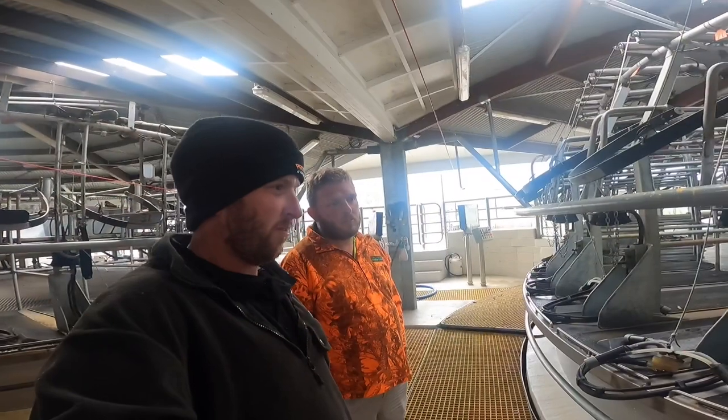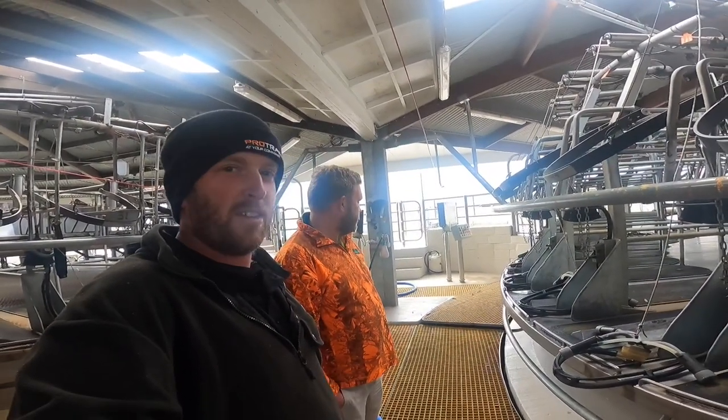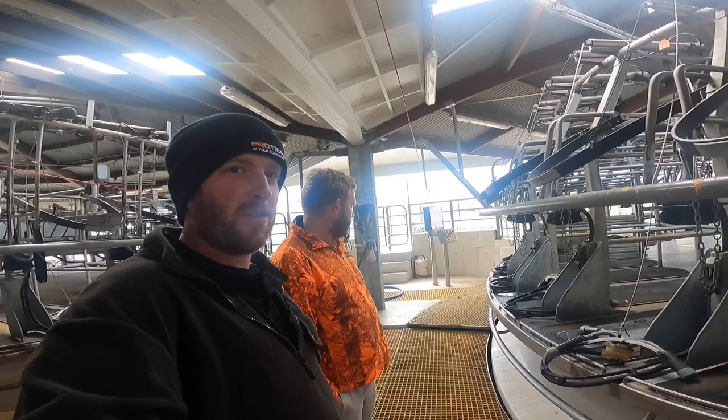That'll probably be it for this video. Thanks to Josh, my brother, for showing us around. Thanks for watching and we'll catch you somewhere else on the farm.